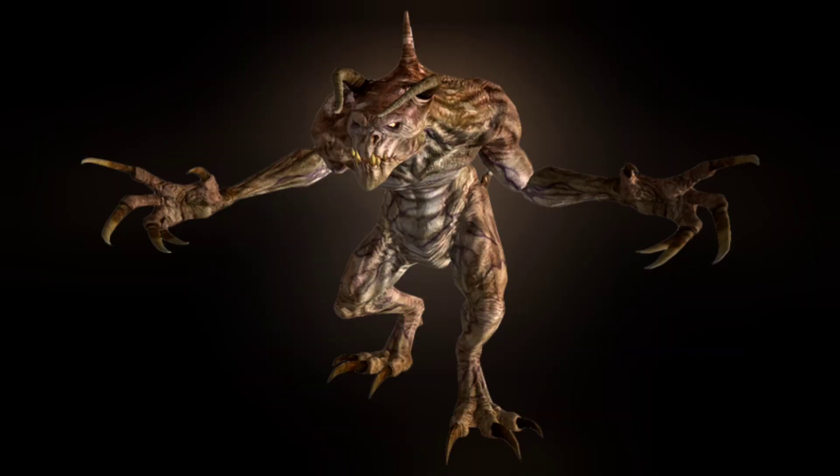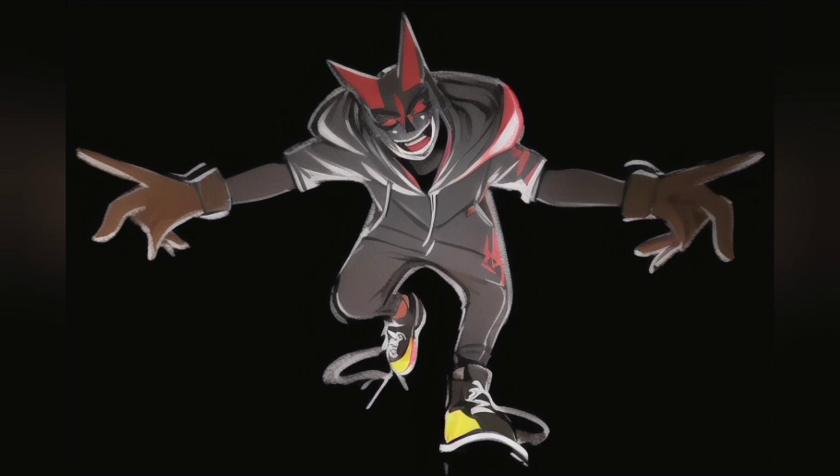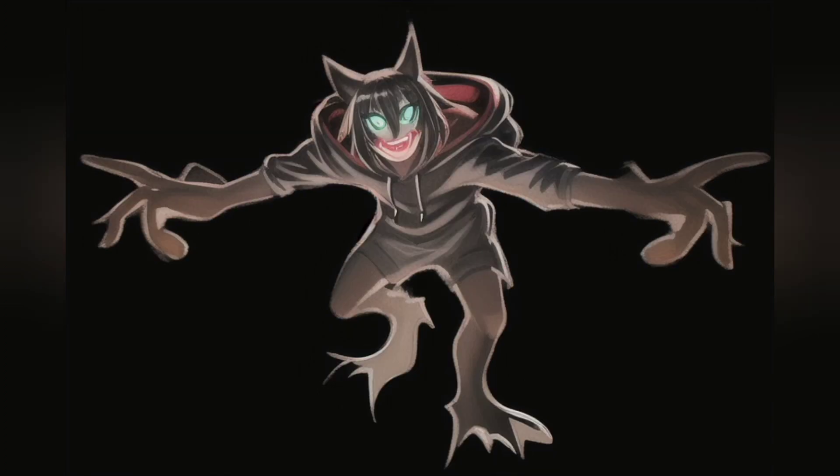I actually did a version of this in my first video at the end, but we're doing Deathclaw again. This just created a really strange monster-looking thing both times — werewolf-esque. Yeah, quite a weird one.